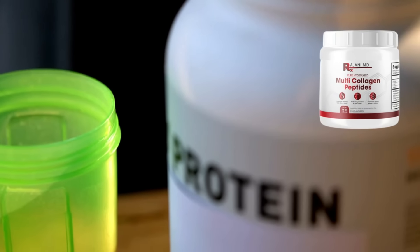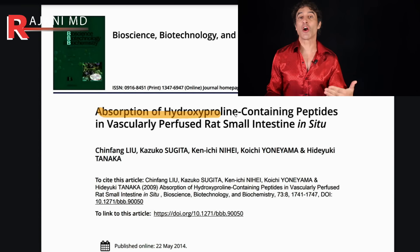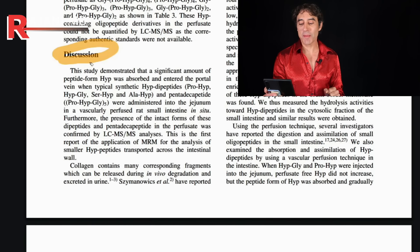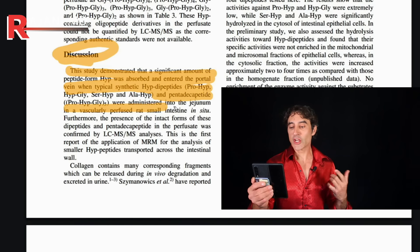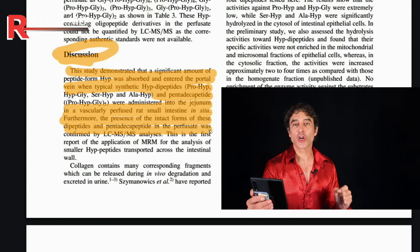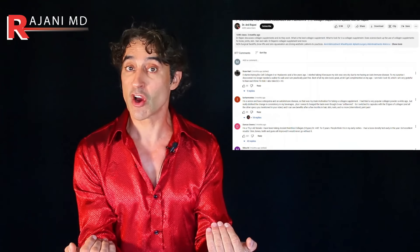Number two: collagen powder works. I've talked about protein and collagen — I have whole videos on it and I'll put links below. We've been tracking the molecules into the body. So many people don't think that collagen absorbs, but there's a study that looked at the absorption, and going to the discussion, the study demonstrated a significant amount of peptide was absorbed and entered the portal vein when using these peptides. This is the first report of these smaller peptides being transported across the intestinal wall.